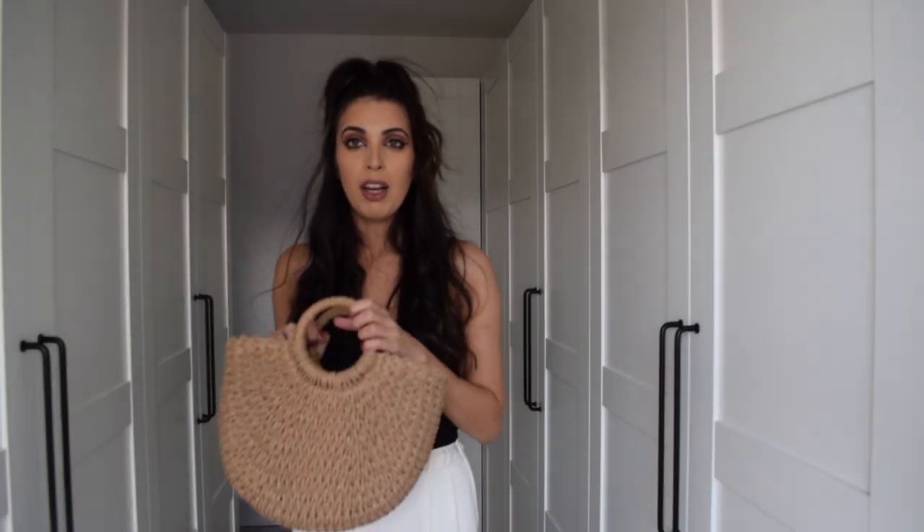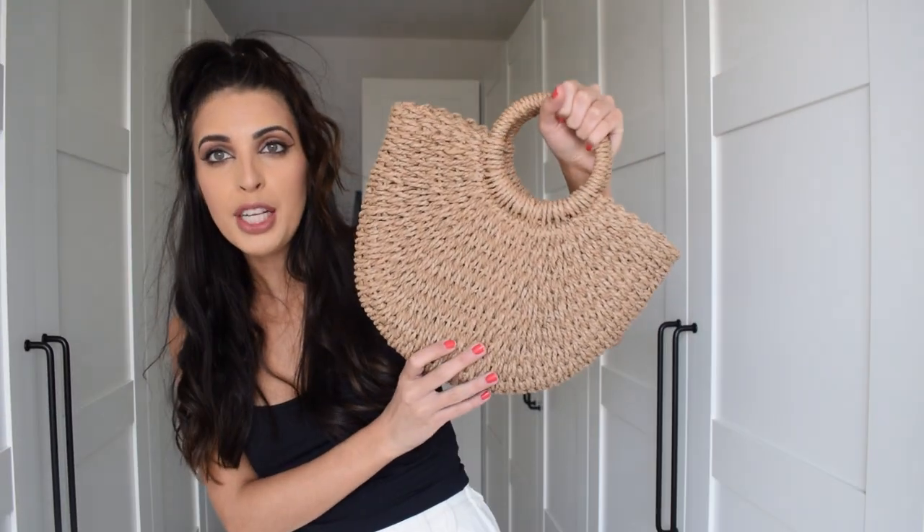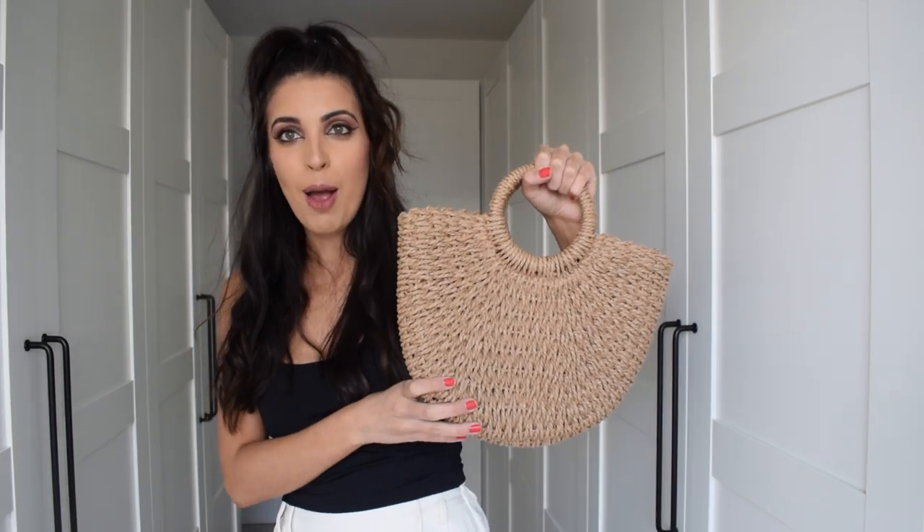So I did treat myself to a cute bag — how adorable is that? I feel like these basket bags go with literally everything in the summertime. I love neutrals as well. I cannot wait to wear that out, it's so nice.